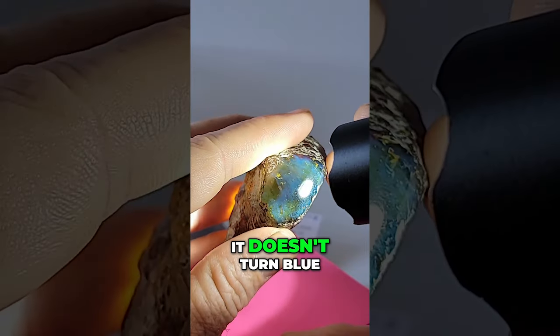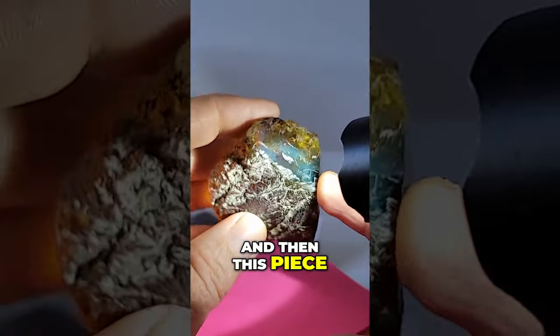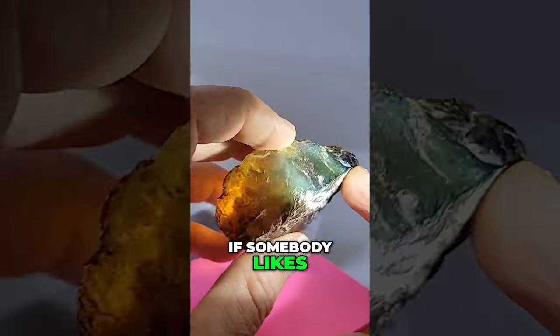When you put the flashlight on yellow pieces it doesn't turn blue. The blue is caused by smoke from forest fires that settled into it. And this piece — it's not polished on the back, it's cut on the back.